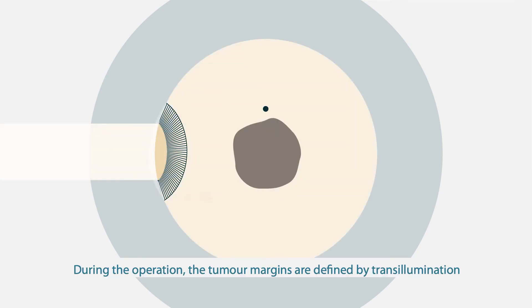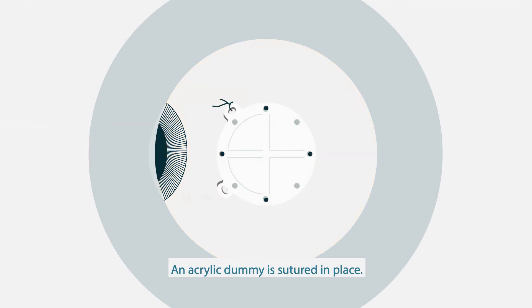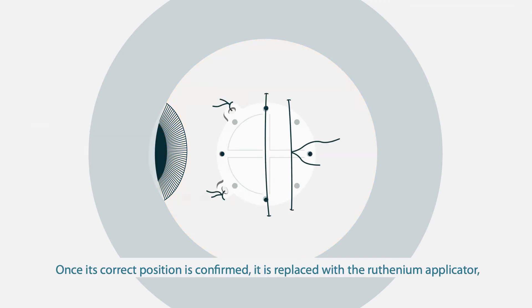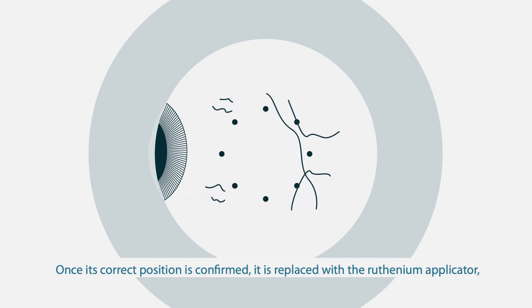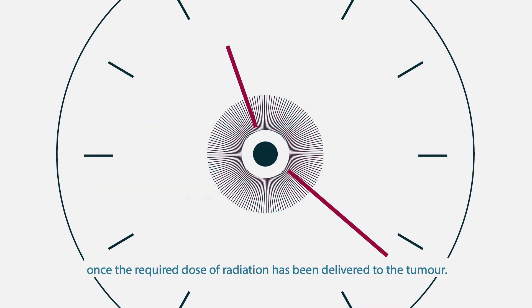During the operation, the tumour margins are defined by transillumination. An acrylic dummy is sutured in place. Once its correct position is confirmed, it is replaced with the ruthenium applicator, which is removed between two and seven days later once the required dose of radiation has been delivered to the tumour.